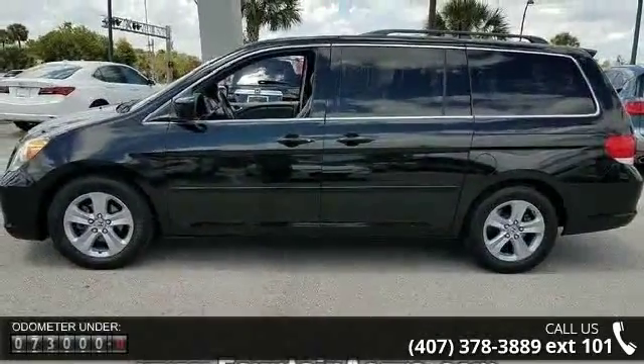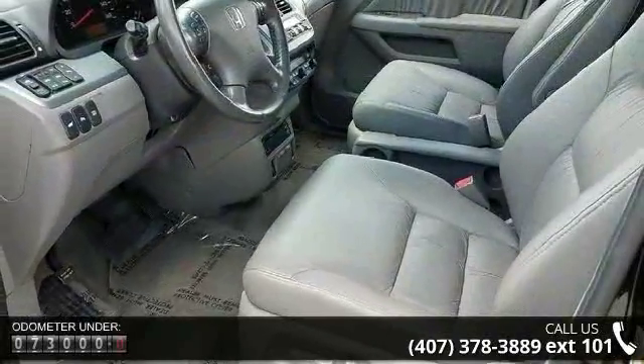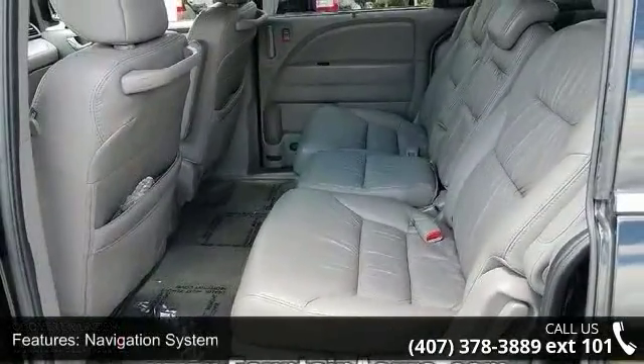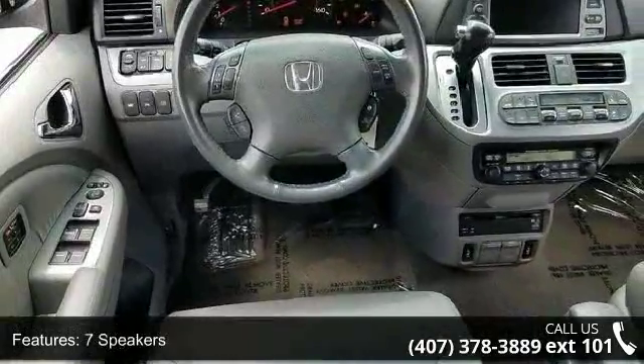Some of the top features included with this vehicle are navigation system, 7 speakers, MP3 decoder, rear audio controls, XM radio, air conditioning, automatic temperature control, rear air conditioning, rear window defroster, and memory seat.